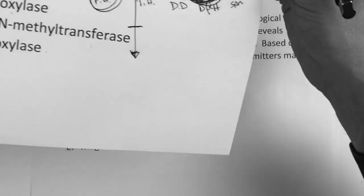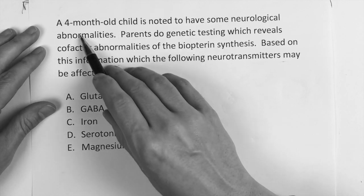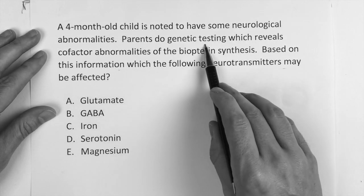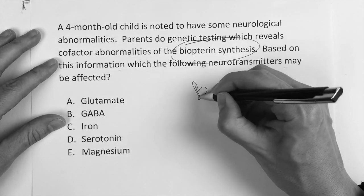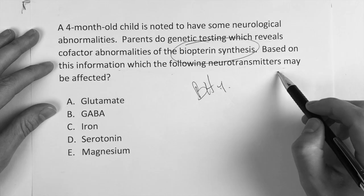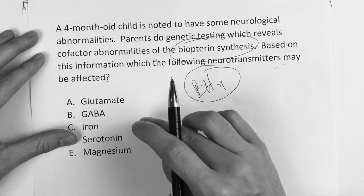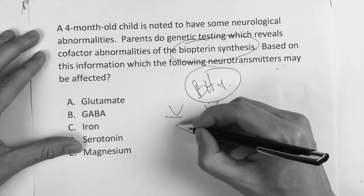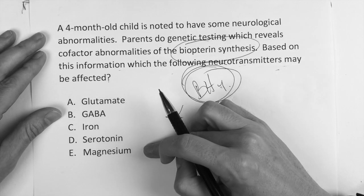The correct answer is going to be answer choice A. This next question says: based on the information, which of the following neurotransmitters may be affected? A four-month-old child is noted to have some neurological abnormalities. Parents do genetic testing, which reveals cofactor abnormalities of the biopterin synthesis — tetrahydrobiopterin. If tetrahydrobiopterin is not working well, yes, we could go phenylalanine to tyrosine to L-dopa to dopamine, and we know biopterin is involved in the first two steps. But where else does biopterin play a part?